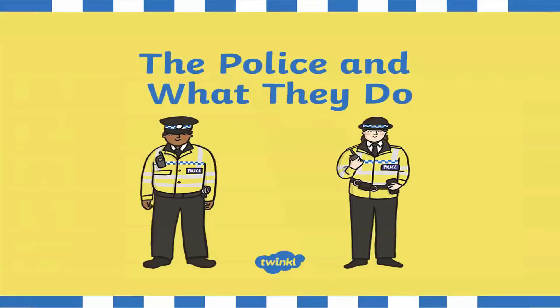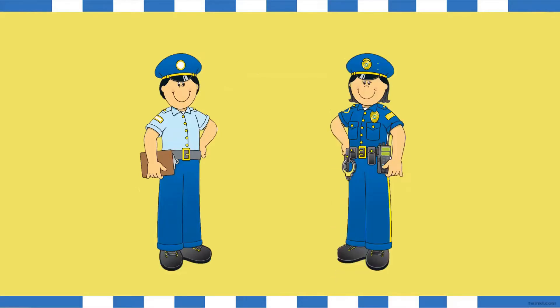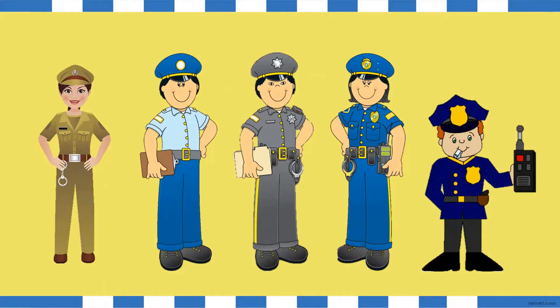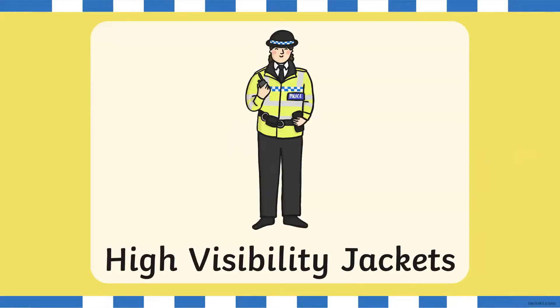A police officer helps to keep our community safe by making sure that people obey the law. The police officer is a friend, and children don't need to be afraid of him. Only those who break or disobey the law have a reason to fear them. A police officer can be a man or a woman. And in different countries, police officers wear different uniforms. In Kuwait, police officers usually wear dark blue uniforms. And sometimes, they also wear high visibility jackets, which help them to be seen in the dark.